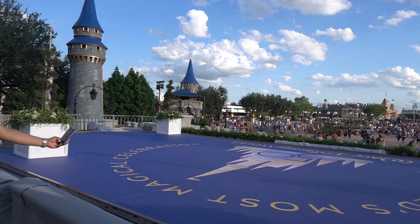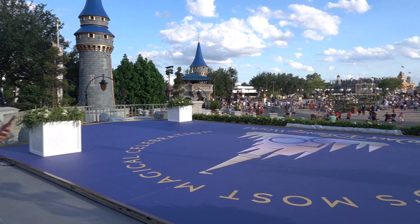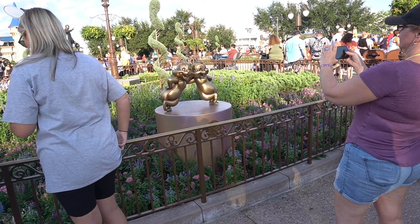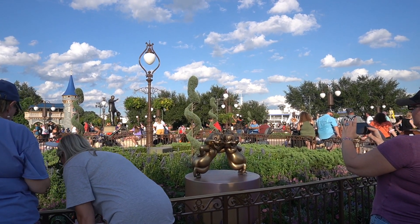Look at the new stage for the 50th — so cool. This is my first time seeing the statues in person. They're so cute, there are so many of them.